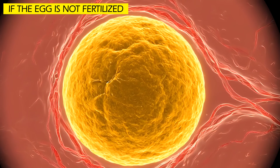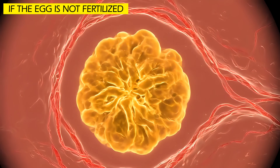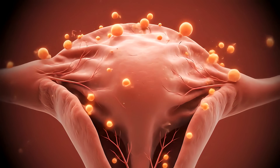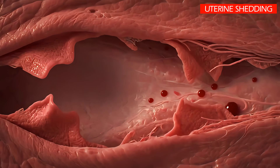If fertilization does not occur, the corpus luteum disintegrates and the levels of estrogen and progesterone drop sharply. This leads to the shedding of the uterine lining, which is the beginning of the next menstrual period.